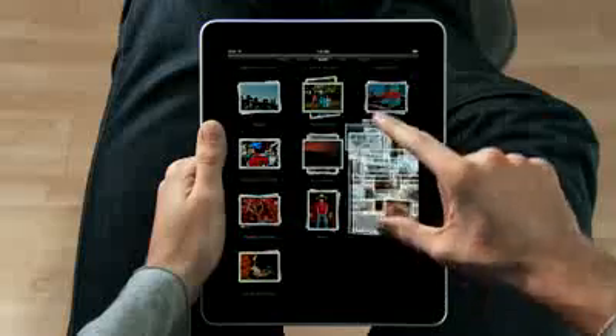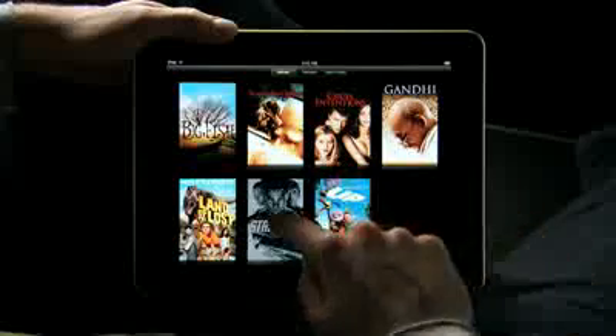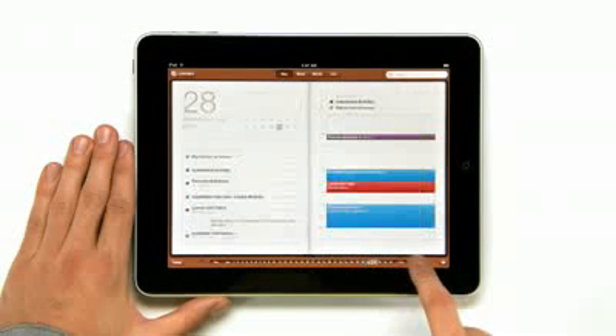We looked at the device, and we decided, let's redesign it all. Let's redesign, reimagine, and rebuild every single app from the ground up, specifically for the iPad. And with this large a display, you get apps that aren't just a little bit better than their smaller counterparts. You get apps that are an order of magnitude more powerful.